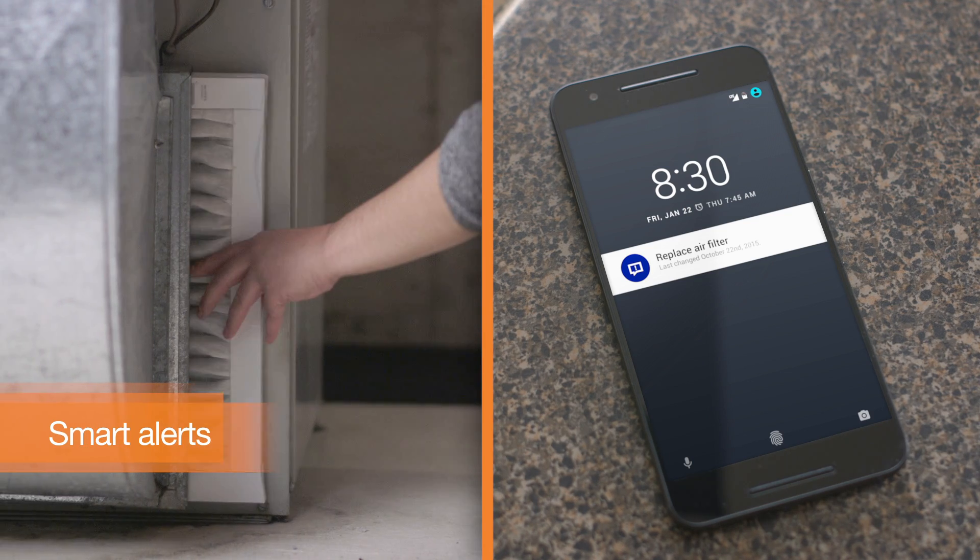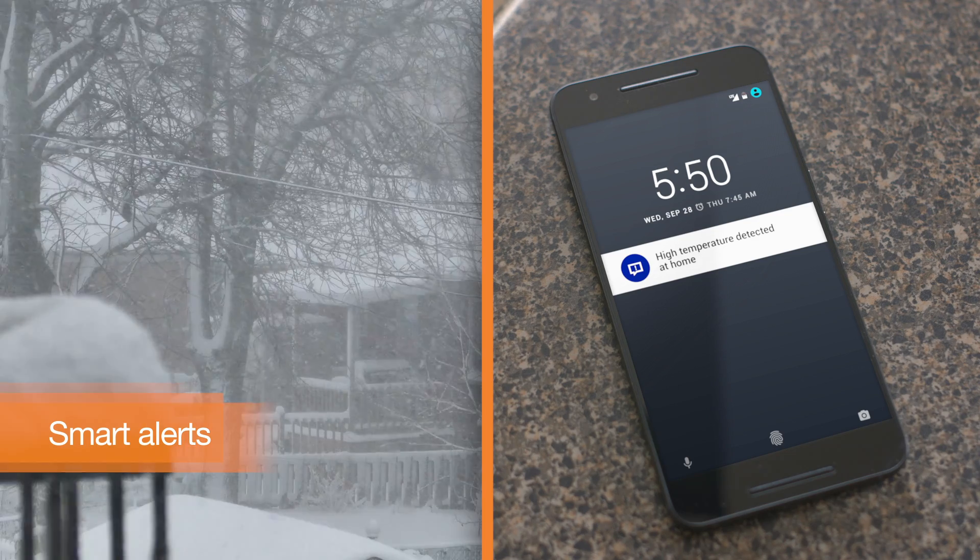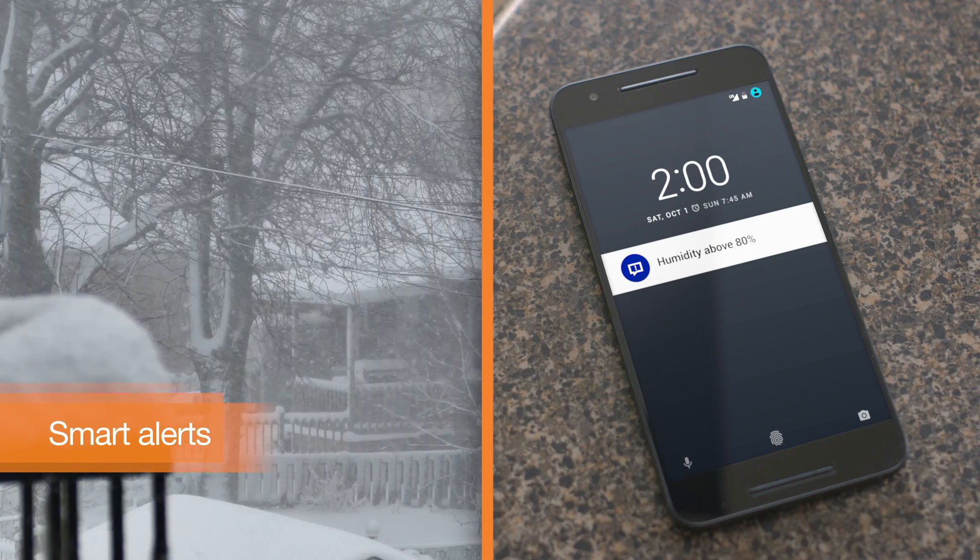With its smart alerts, you'll receive reminders about filter changes, warnings of extreme temperatures, humidity inside the home, and more.